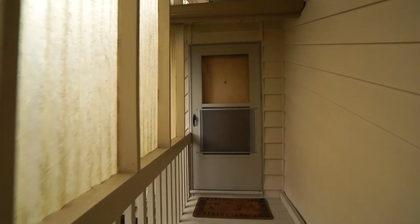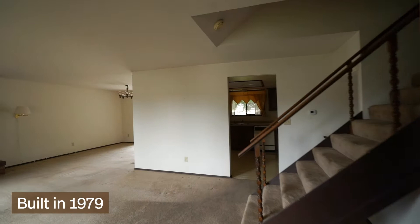Right as you walk through the front door you've got the large living room, kitchen, and dining room.